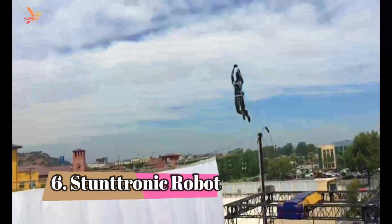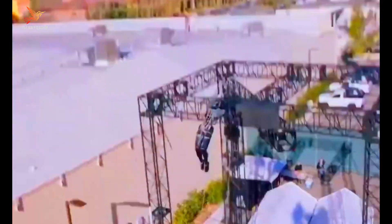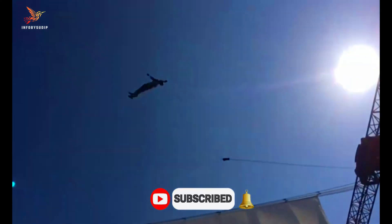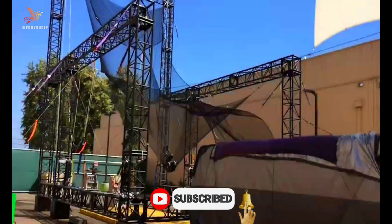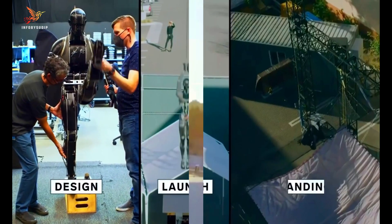Number 6: Stuntronic Robot. A stuntronic robot is an animatronic stunt double that combines advanced robotic technology with the exploration of untethered dynamic movement to perform aerial flips, twists, and poses with repeatability and precision.